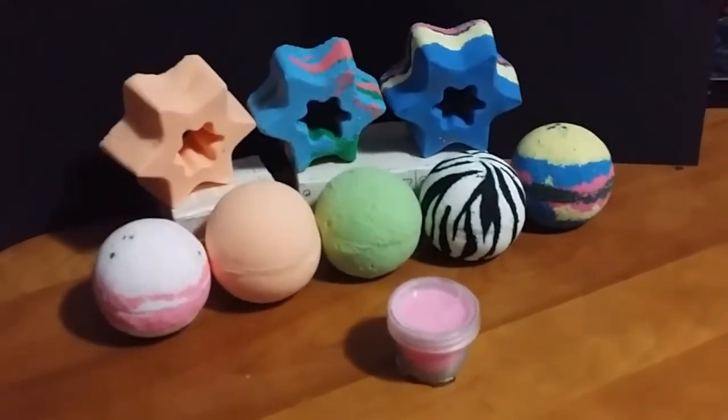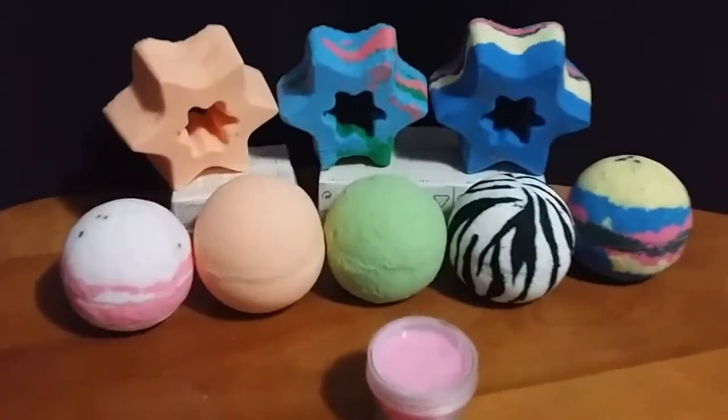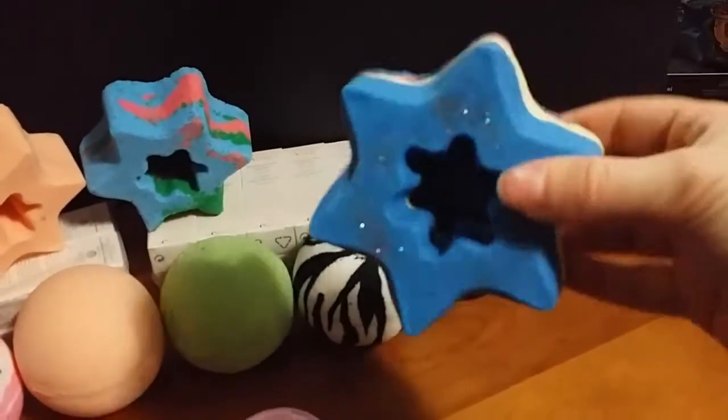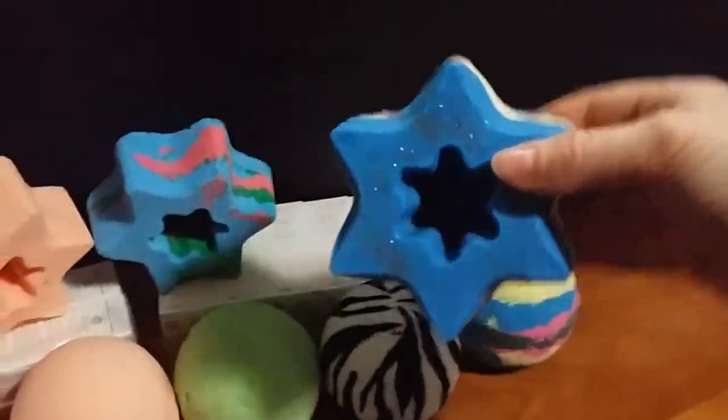I love these star patterns — there's some glitter in there — and I love the shape. I love stars; that's one of my favorite things.